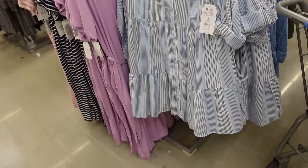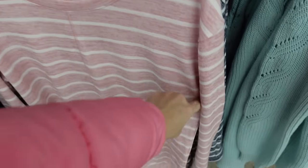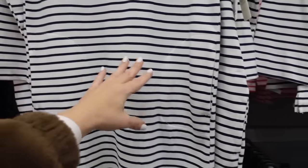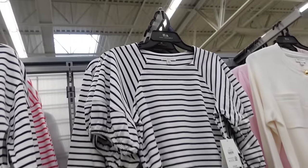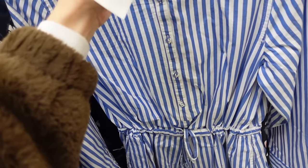Also on trend are seam-stitchy tops from Time and True with a boat neckline, drop sleeve, and split hem in pink/white and navy/white stripe at $14.98. The polo trend and stripes continue in a dress from Free Assembly with a smaller collar, hidden buttons, side pocket, and slit in blue/white and pink/white stripe at $22. Also a balloon sleeve top from Free Assembly with a squared neckline and oversized puff sleeve in navy/white stripe at $16, and a ruffled neckline stripe dress with a button-down until the waist and drawstring at $28.